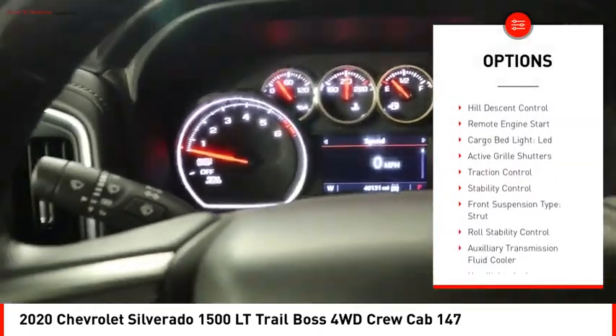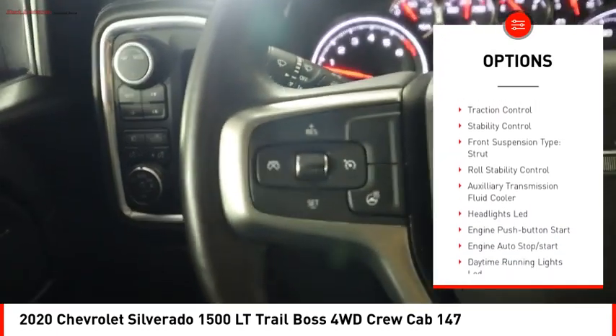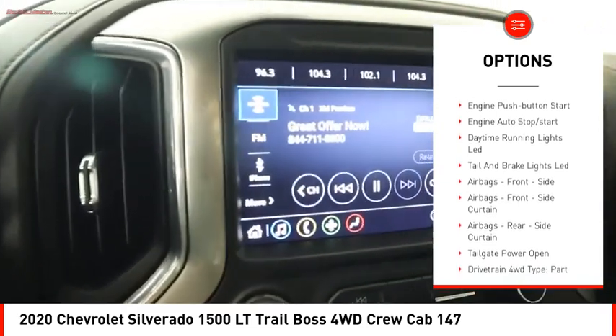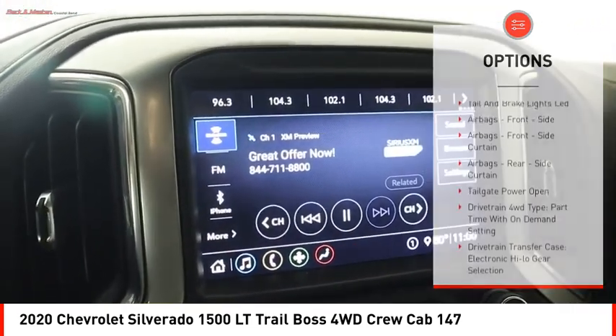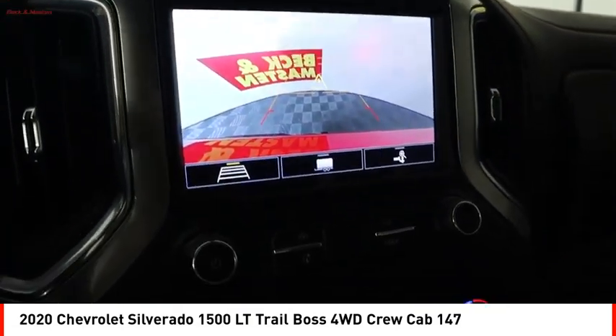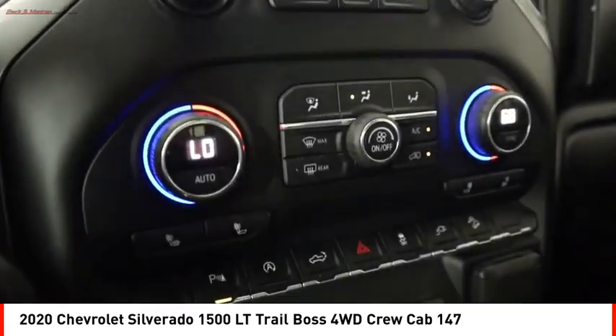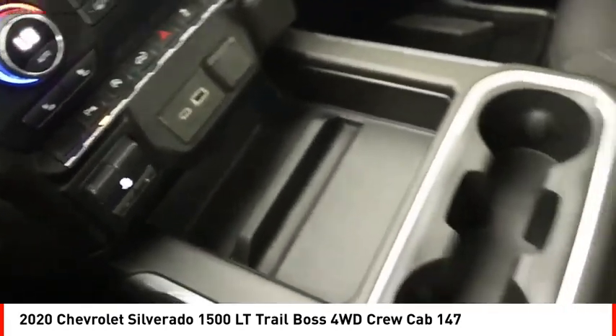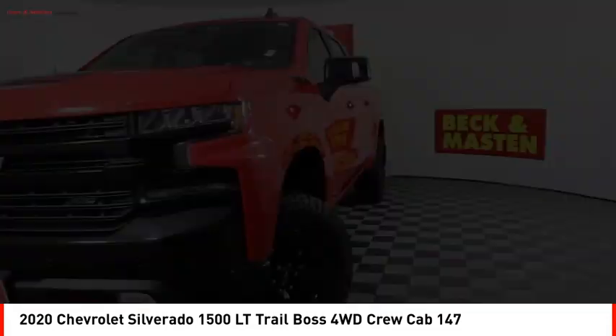Here are some of this vehicle's great options: power windows with safety reverse, hill descent control, remote engine start, cargo bed light LED, active grille shutters, traction control, stability control, front suspension type strut, roll stability control, auxiliary transmission fluid cooler. If you like it online, you'll love it in your driveway — take it for a spin today.